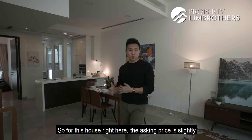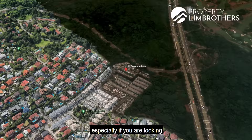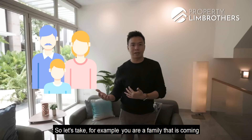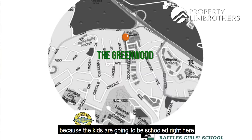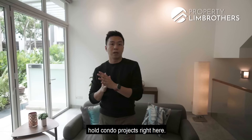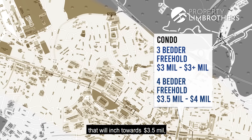The asking price for this house is slightly below the $3 million mark. To get something below $3 million in D11 is extremely difficult, especially for strata housing. For comparison, if you're a family coming to the Bukit Timah enclave looking at a 3- or 4-bedroom condo apartment, you'd need at least a high $2 million budget — some are going at $3 million or above. For 4 bedrooms, that inches toward $3.5 to $4 million.